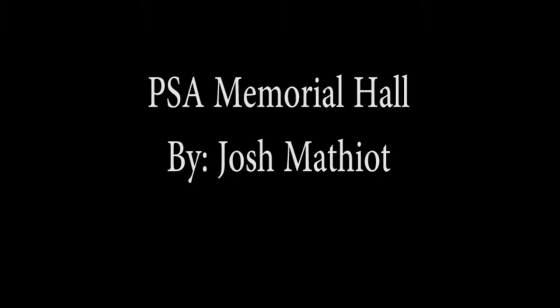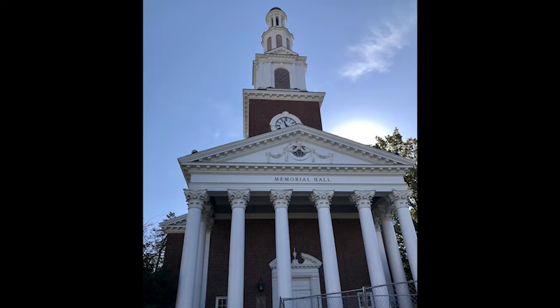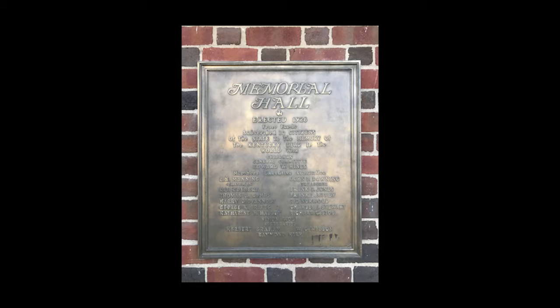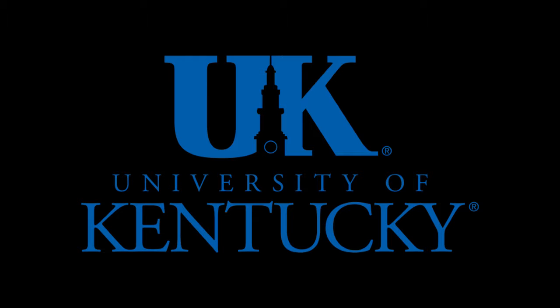As you can see, the architecture of the exterior of this building is very exceptional. From the massive white pillars in the front to the outdoor amphitheater in the back, Memorial Hall is an extraordinary building. It was built in 1929 as a memorial to remember those who died in World War I. Also, Memorial Hall's renowned clock tower is used in the University of Kentucky's logo.